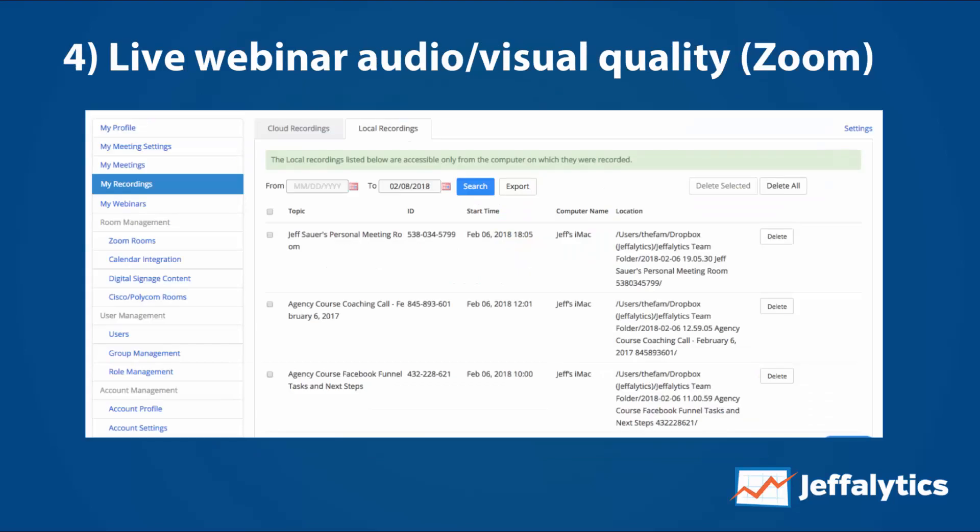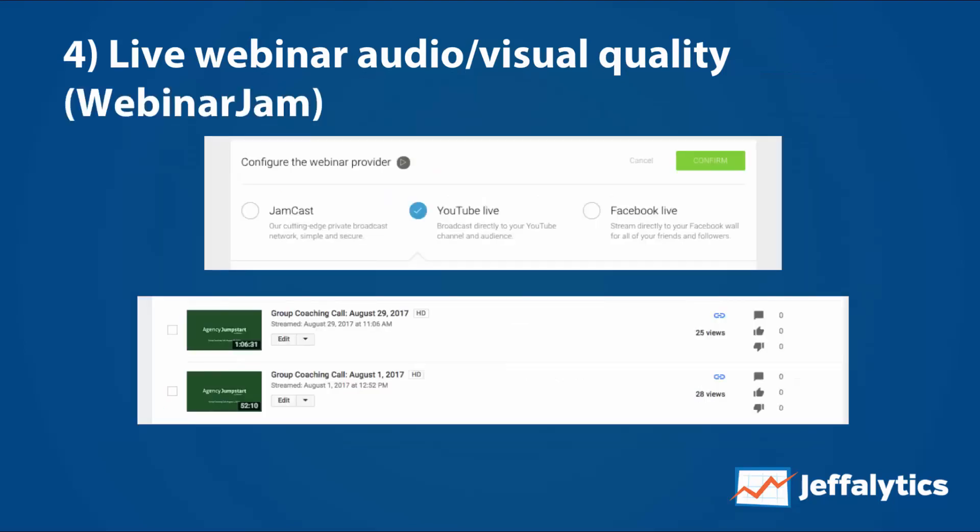One great thing about Zoom is that audio and video quality is much better because you record locally on your own computer and then upload to the internet — so the recordings are high quality with no audio compression. With WebinarJam, because you're streaming to YouTube Live over the internet, the audio and video get compressed, resulting in lower quality recordings. Local recording is actually the main value proposition I found with Zoom, and it's a big plus.